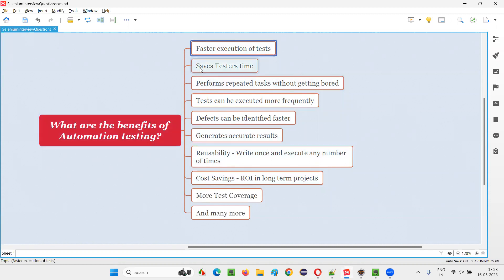The first benefit is that with automation testing, we can achieve faster execution of the test. Automation tests are faster when compared to manual testing — automation tests are way faster.